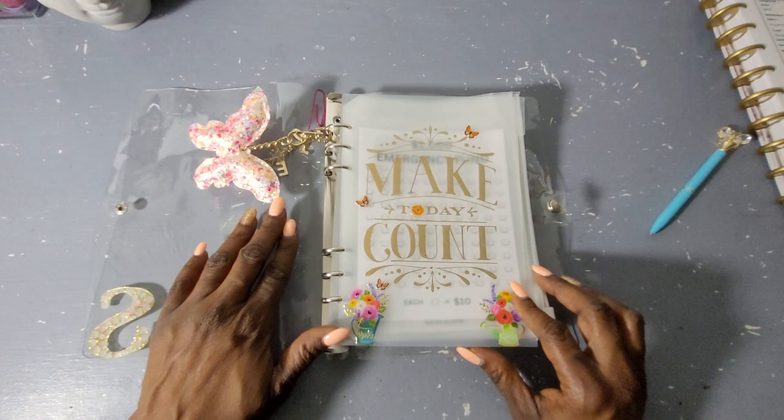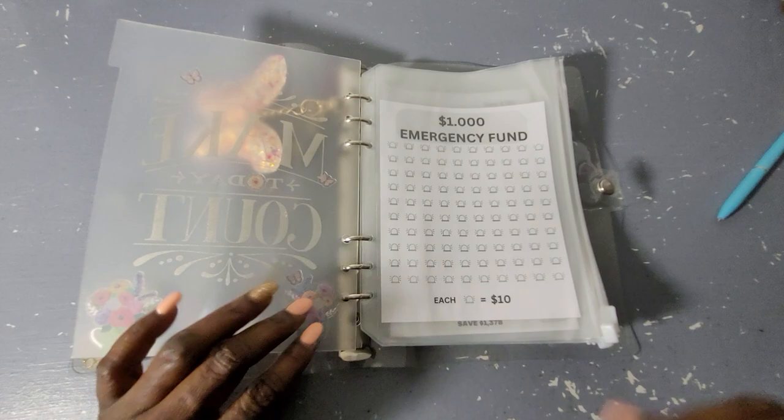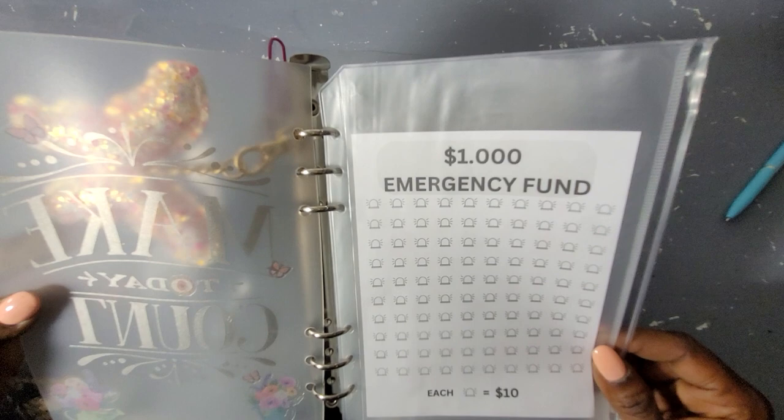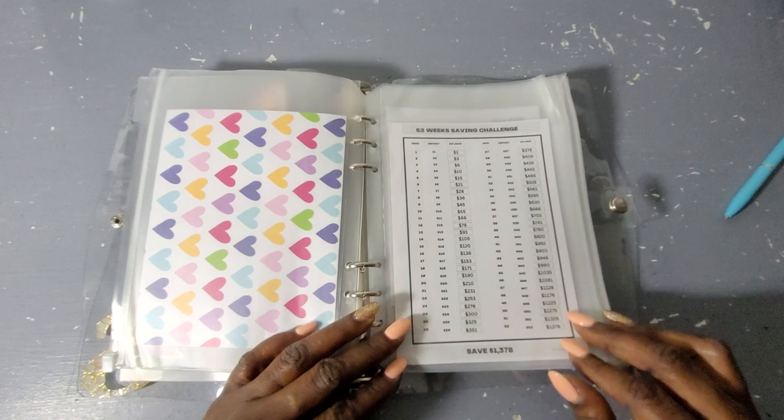I may add some more savings challenges, I'm not sure. Make sure you guys check out the Etsy shop. We are going to do the $1,000 emergency fund challenge — that is a decimal not a comma, it's okay. Each one of these squares is ten dollars, so I'll shade each one in as I go.